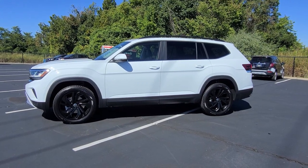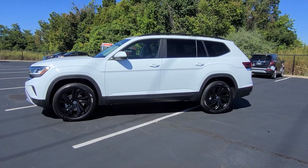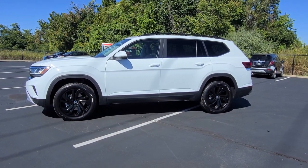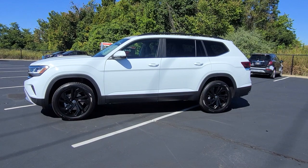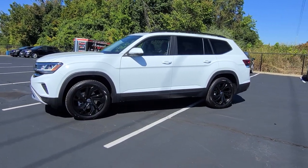Hello guys, this is Rhys from Bomberito St. Peter's Volkswagen in St. Louis. Today I'm bringing you a 2023 Volkswagen Atlas SE with Technology 4Motion V6. This particular one is pure white on the exterior with Marl Brown leatherette interior.